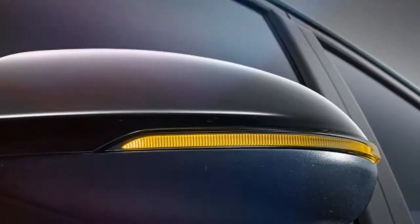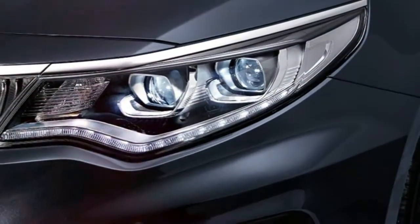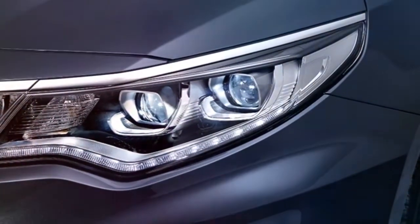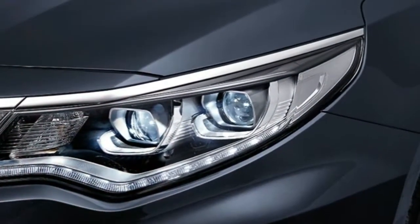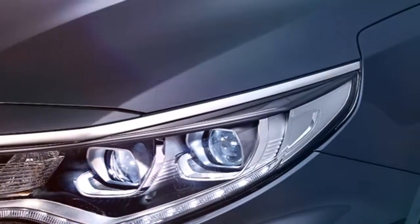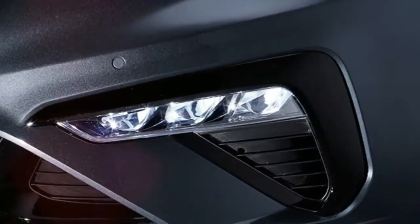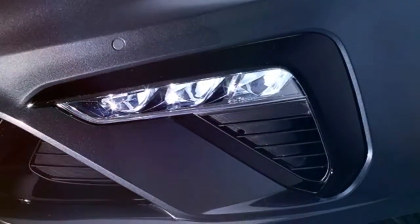There are no drastic changes inside the cabin either, but the latest infotainment system is visible, as are the revised steering wheel, a K5 logo projected onto the tarmac, new upholstery options, and the slightly revised trim.